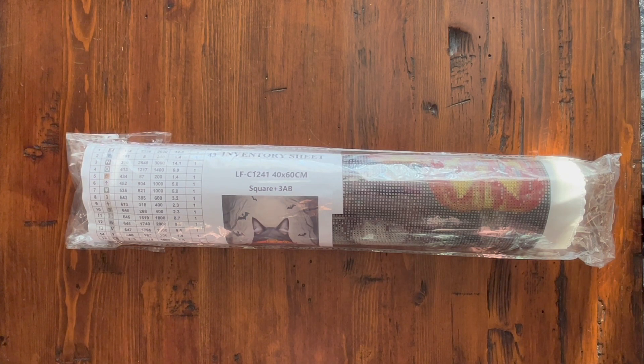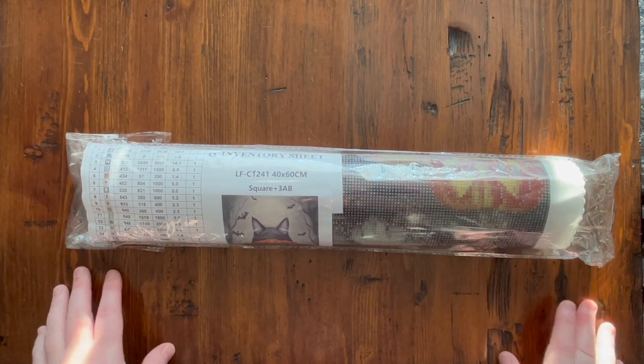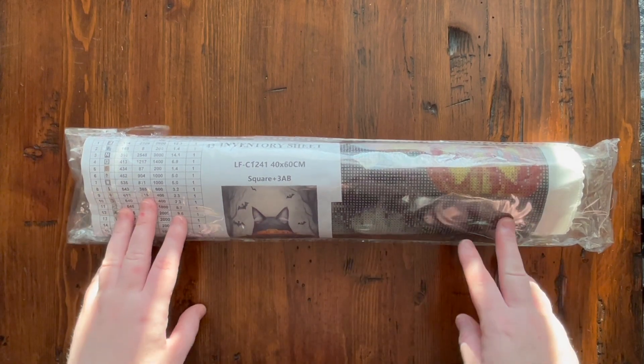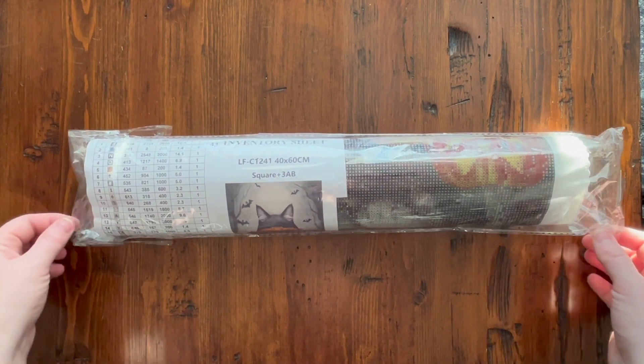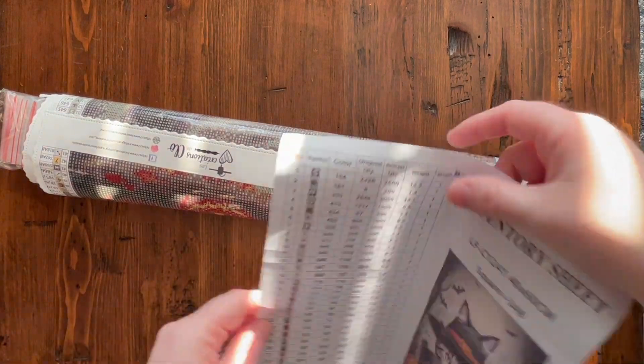She did have some Halloween kits in her shop, so I chose this one — I purchased it because I wanted a cute Halloween image to show you guys. This diamond painting came in a very large brown box that was in perfect condition: no dents, no scratches, nothing. The diamond painting comes in a plastic sleeve. Let's go through what to expect with their diamond painting kit.